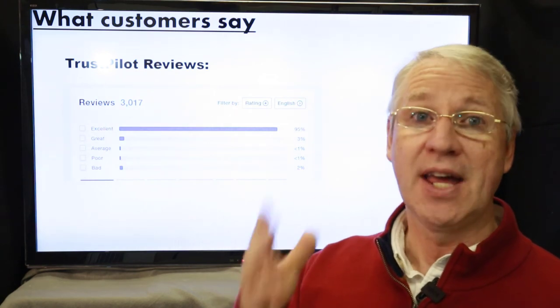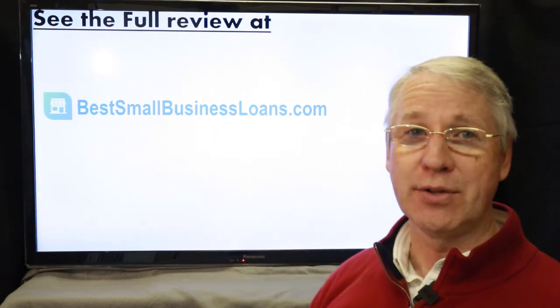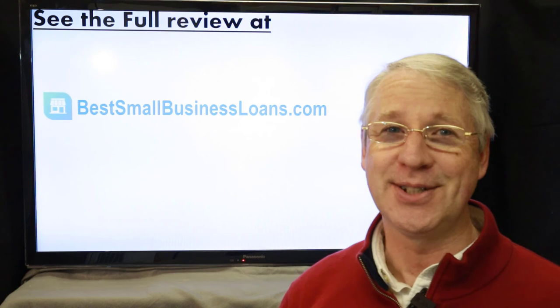There's a reason why OnDeck has such high customer service ratings — they specialize in just two loan types and have gotten very good at what they do over the years. If you're interested in the full review, check it out on BestSmallBusinessLoans.com — I think you'll be glad you did.